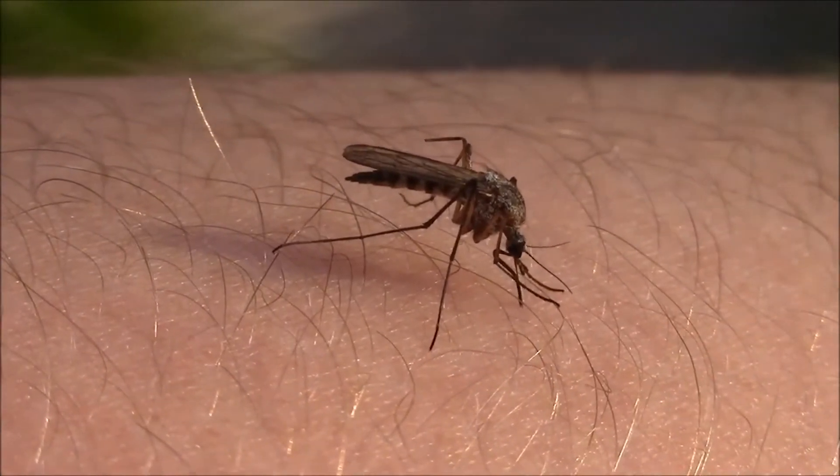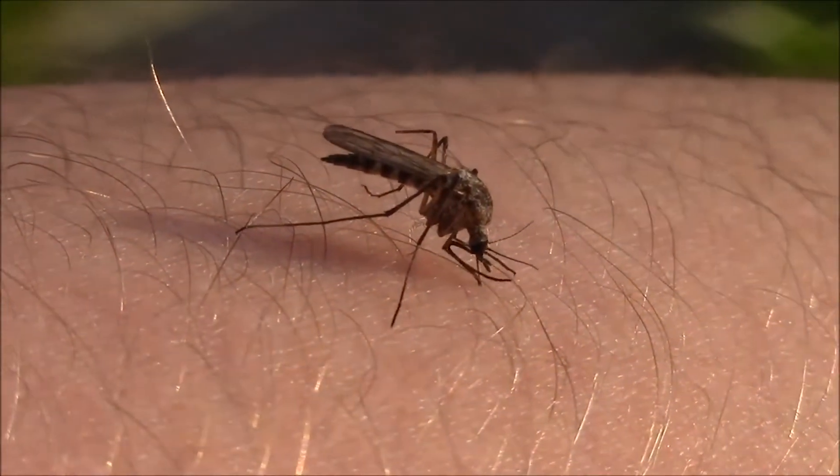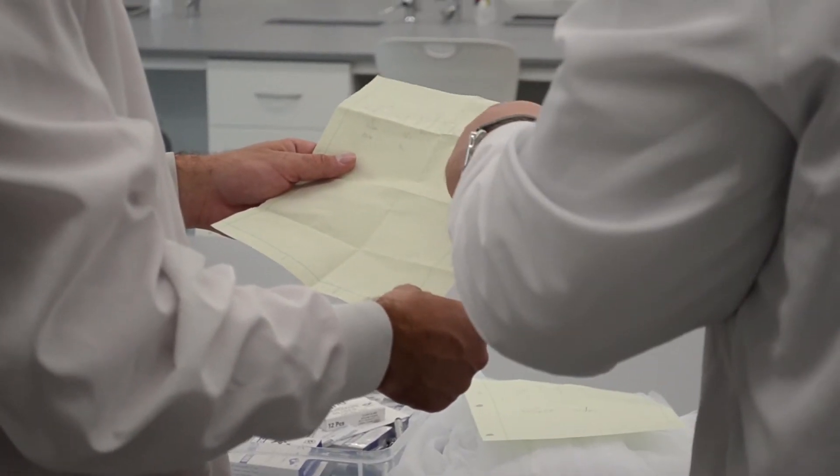Once we realized that mosquitoes were such a large issue, we tried to find an alternative method of removing them without damaging anything in the environment. So we came up with a sound that's going to be an oscillating frequency and it's going to repel these mosquitoes within a certain radius.